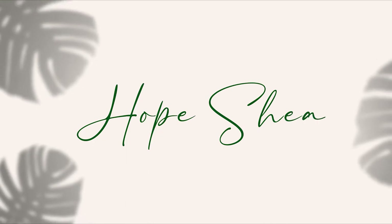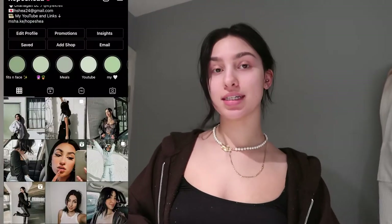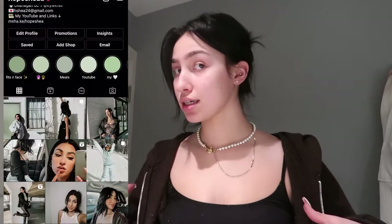Hey guys, welcome back to my channel, or welcome if you're new here. Today, as you can tell by the title, we are going to be doing a much needed self-care night. As you can tell by my appearance and my state, I've been in a little bit of a funk lately and I think I'm just overworked and haven't really been taking care of myself.